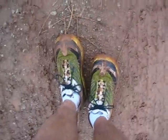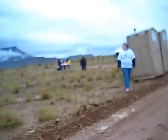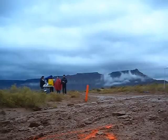Mile three point six, running down to this wash. It's a little bit muddy but no problem. Aid station number one — number three! Number three! Good job, guys!